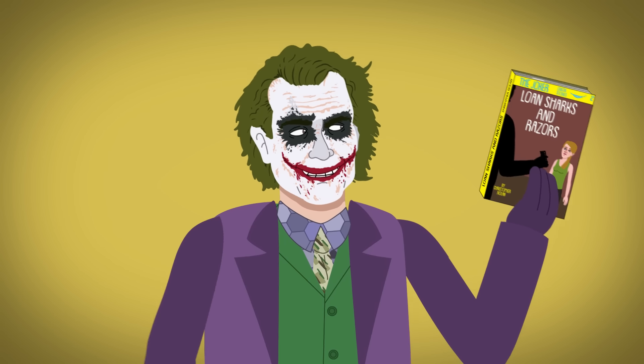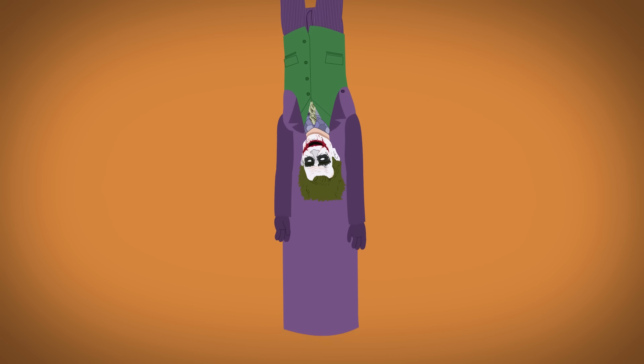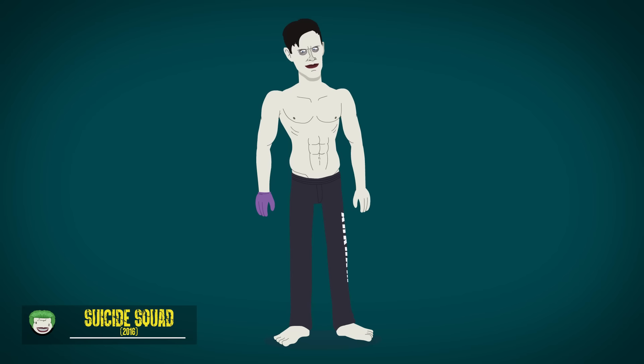Although he recounts multiple origin stories, he is really just an anarchist that ultimately gets hung up to dry.